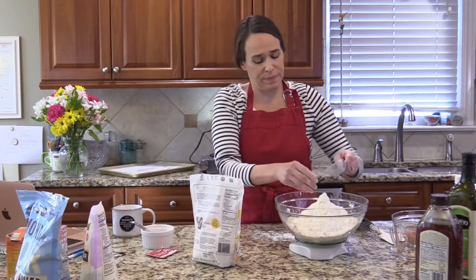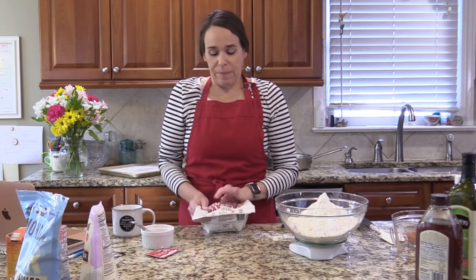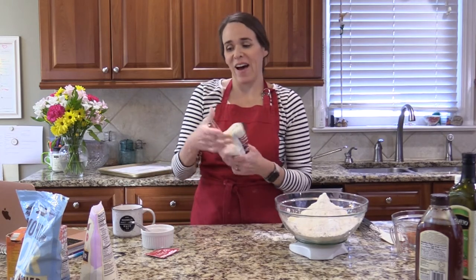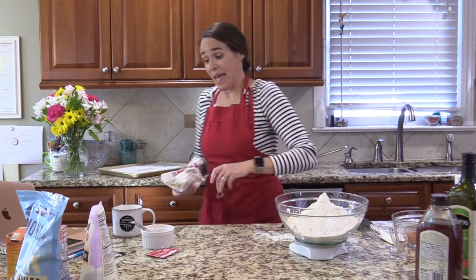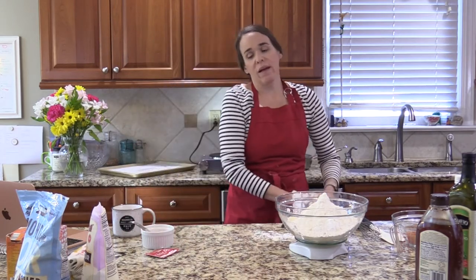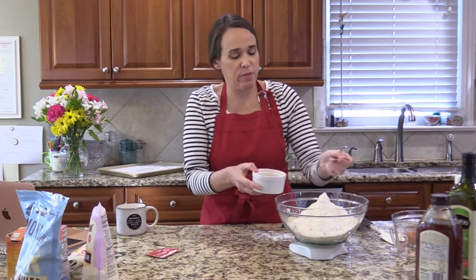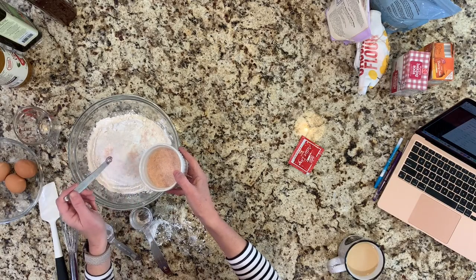Cassava and tapioca can both be binding to the digestive tract, so even though you'll be tempted to eat multiple pretzels, I'd highly recommend just one per day and see how your body does. Some people do fine with these flours; others find them a little constipating. Make sure you're drinking plenty of water. We want 6 grams of salt, which is roughly three-quarters of a teaspoon.